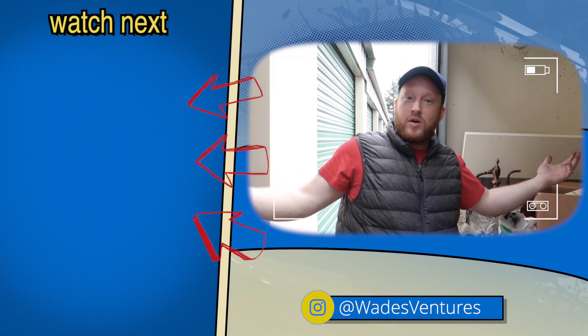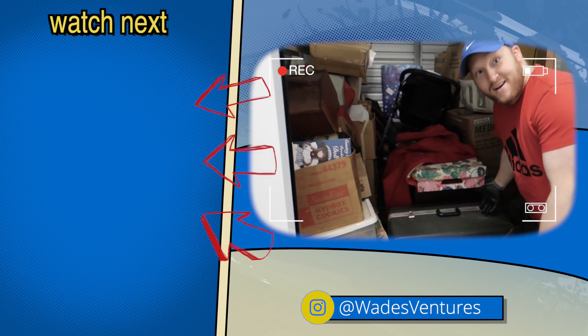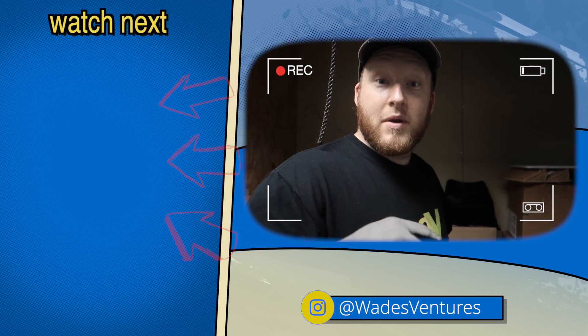Thanks for watching. Don't forget to hit the subscribe button. And if you want to watch more from Wade's Ventures, click the videos on the left. Bye!